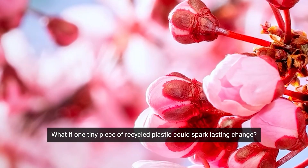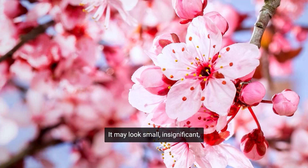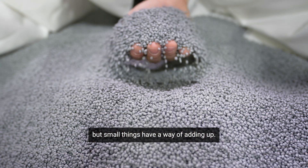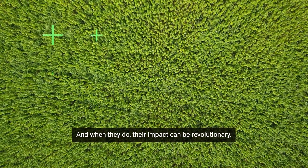What if one tiny piece of recycled plastic could spark lasting change? It may look small, insignificant, but small things have a way of adding up. And when they do, their impact can be revolutionary.